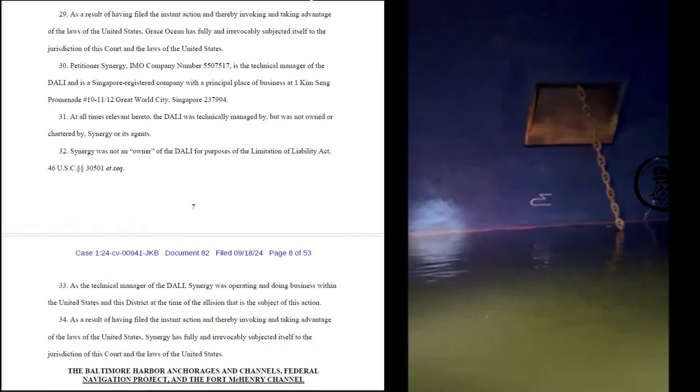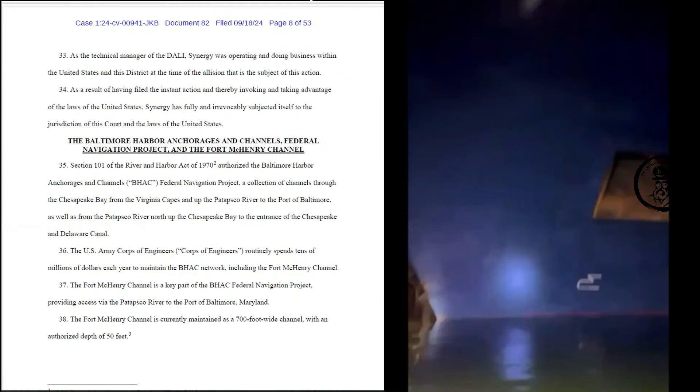The technical manager has fully and irrevocably subjected itself to the jurisdiction of this court and its laws. As per 33 CFR 164.11, the owner, master, or person in charge of each vessel underway shall ensure that the vessel's anchor is ready to let go in an emergency.